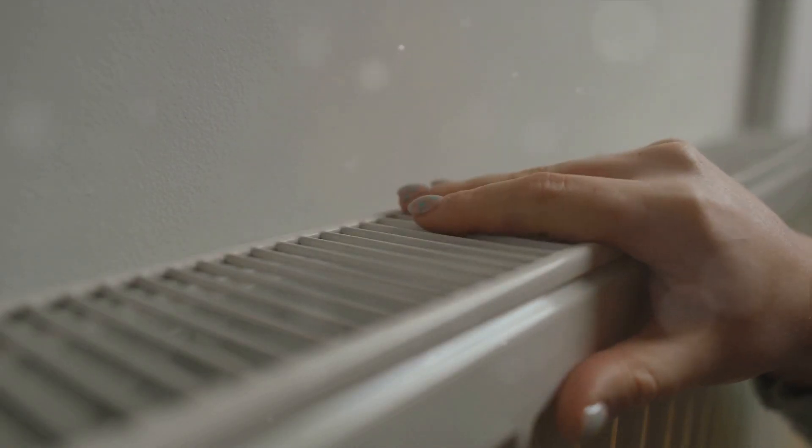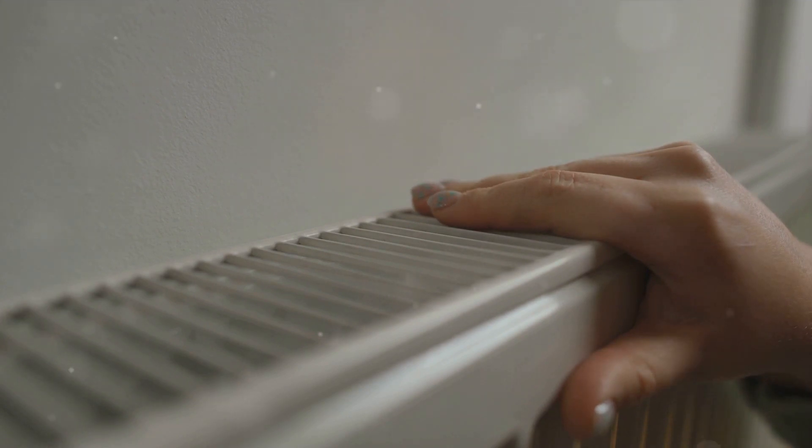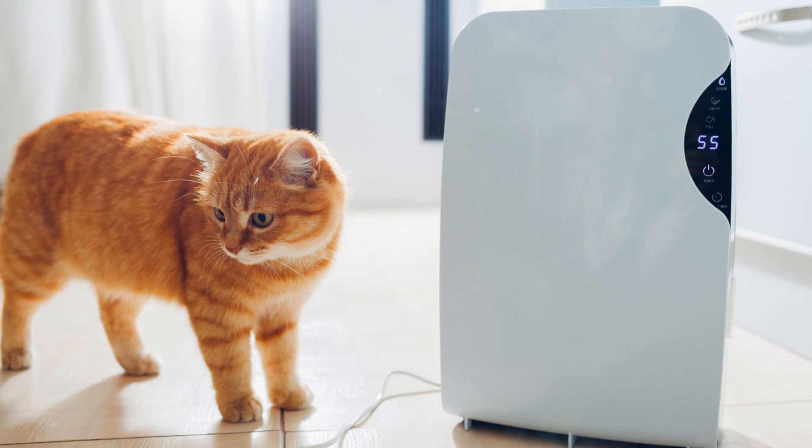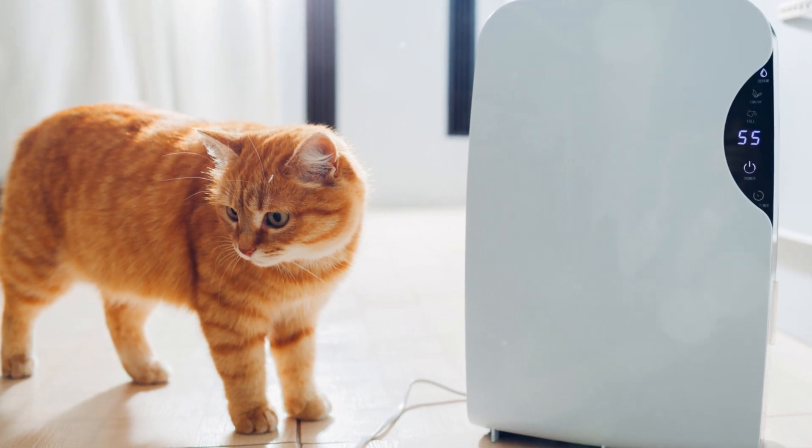Here's how it works. By reducing humidity, a dehumidifier allows our sweat to evaporate more easily. This evaporation process is actually a cooling process for our bodies, so we feel cooler even if the air temperature hasn't changed.